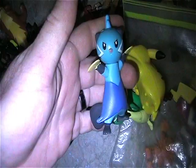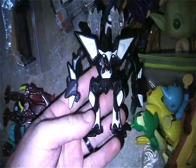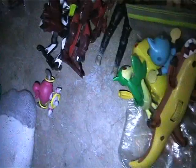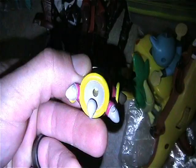Looks like some Pokemon toys - Pikachu, and whatever this one is. There's a crazy evil squirrel. I think this is Bakugan - this is Bakugan, and this guy is Bakugan. A couple of Bakugan balls here.